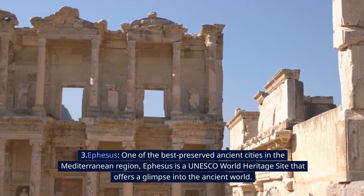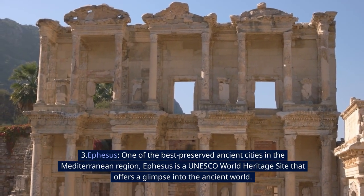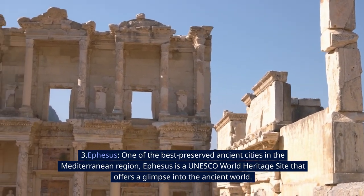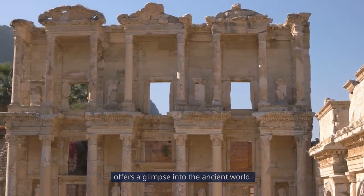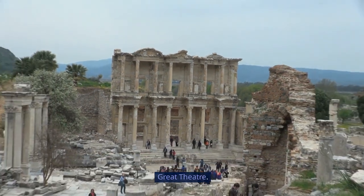3. Ephesus. One of the best-preserved ancient cities in the Mediterranean region, Ephesus is a UNESCO World Heritage Site that offers a glimpse into the ancient world. Highlights include the Library of Celsus, the Temple of Artemis, and the Great Theater.